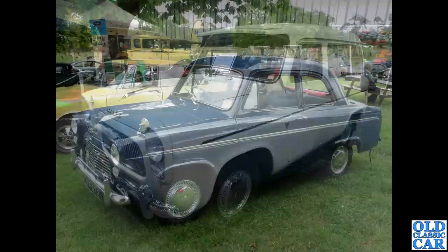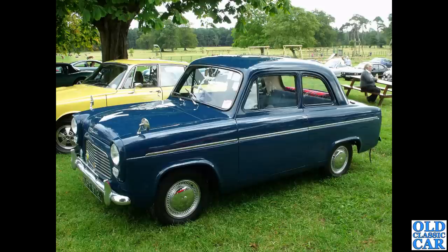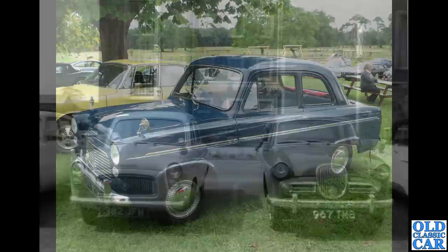Carrying on with these little side-valve Fords — LFF 972, another example of the Popular. These replaced the 100e Anglia and the old upright 103e in 1959. It was very much the cheapest car in Ford's range at the time.